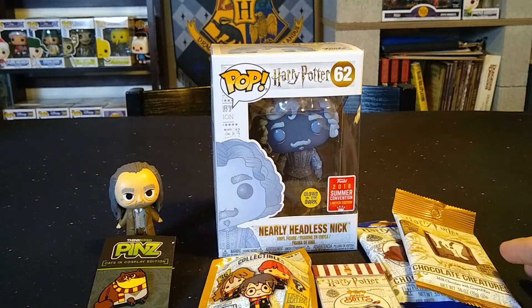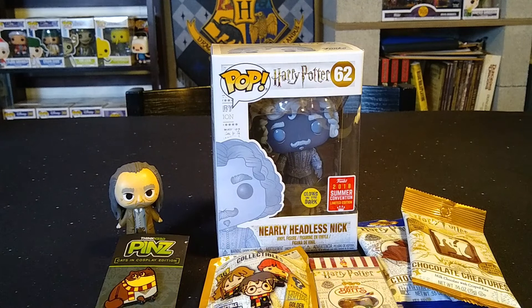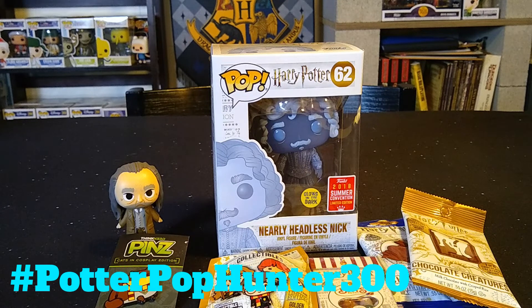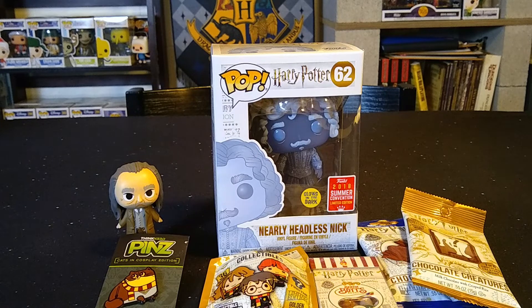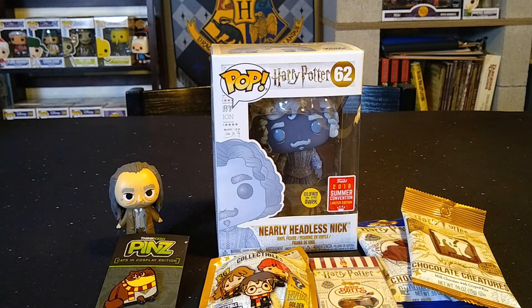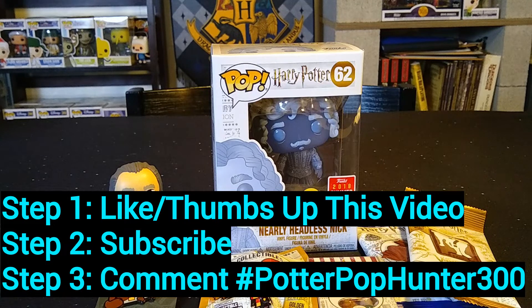That pop will be coming to the winner as well. These fun goodies will be randomly drawn for a winner. What you need to do to enter the giveaway is comment down below with the hashtag #PotterPopHunter300 — I'll put that up on the screen. Make sure you are subscribed to the channel and hit the thumbs up button on this video. I will be doing the drawing on my live stream next week, and you do not need to be present to win.